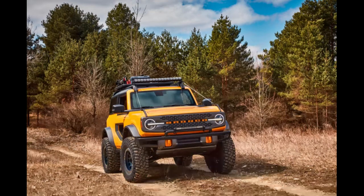Rear and side visibility could be better. Jeep has more aftermarket support. And the Bronco is too wide for some Wrangler trails, so it won't be able to go places where the Wrangler would go.